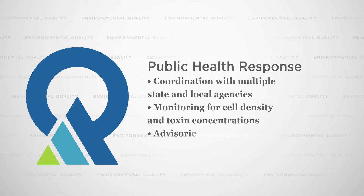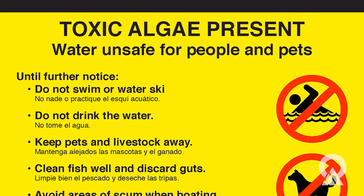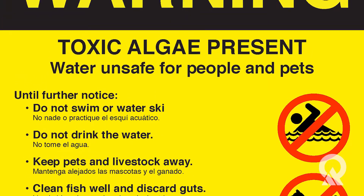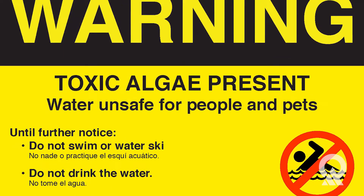We give that information to the local health departments to make advisory decisions. If you're recreating and there's presence of a toxin, it will usually give a warning or a danger level — warning meaning limit your recreation, primarily swimming in the water body, and danger meaning a closure.